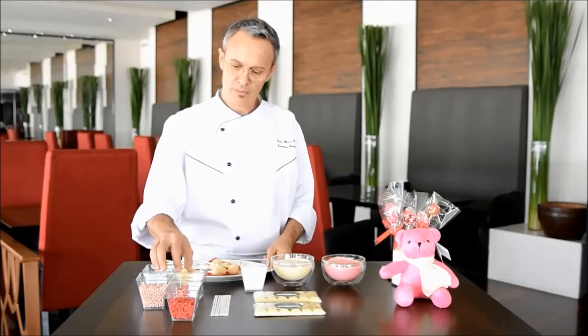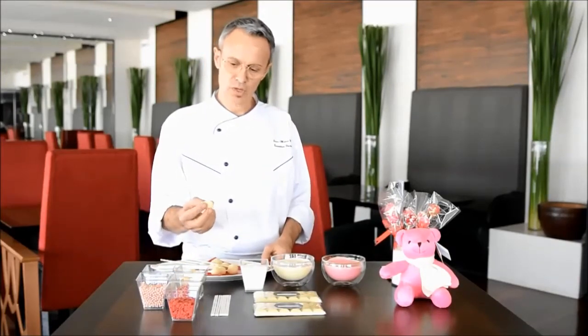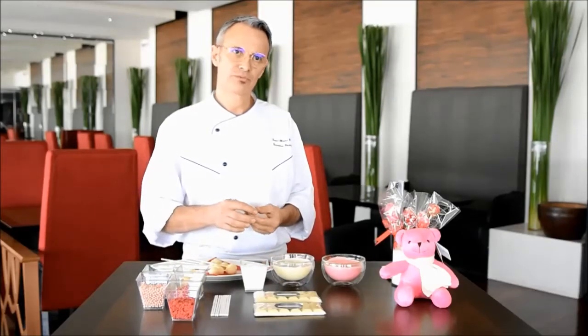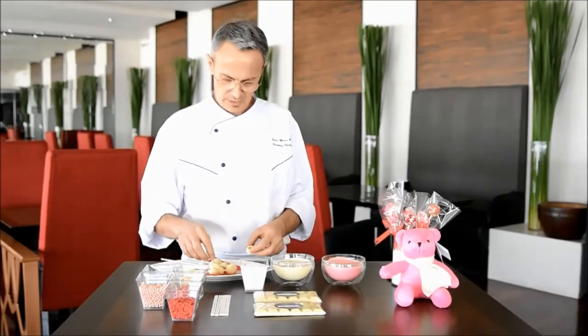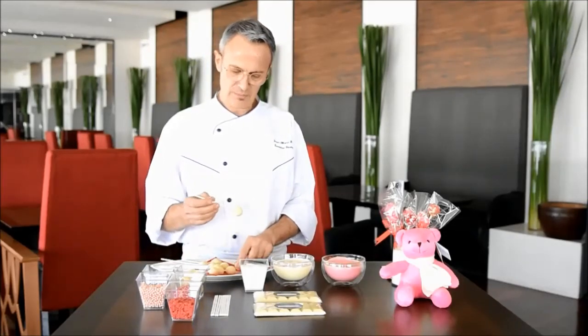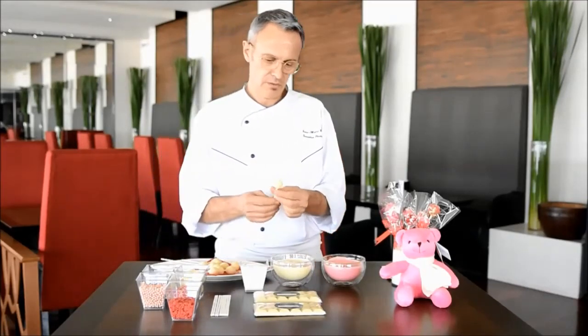First, we will take some shells in white chocolate and we will put some filling inside — the filling: ganache, pandan, passion fruit. And after, we will close with a stick, like that.